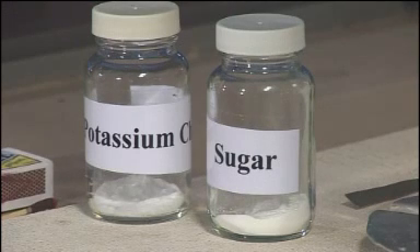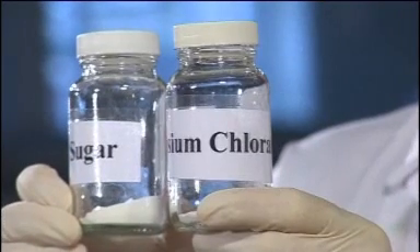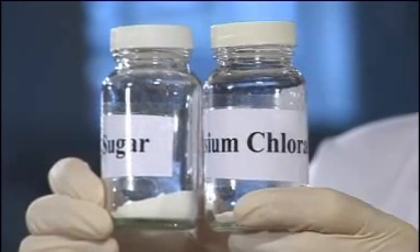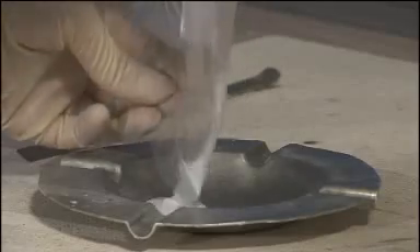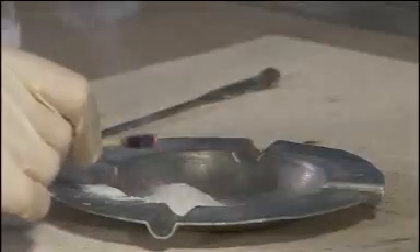For instance, sugar is a fuel but it won't burn on its own. However, if we mix it thoroughly with a substance that's rich in oxygen, such as potassium chlorate, it's a different story. The potassium chlorate oxidises the sugar in a violent reaction and a lot of energy is released all at once.